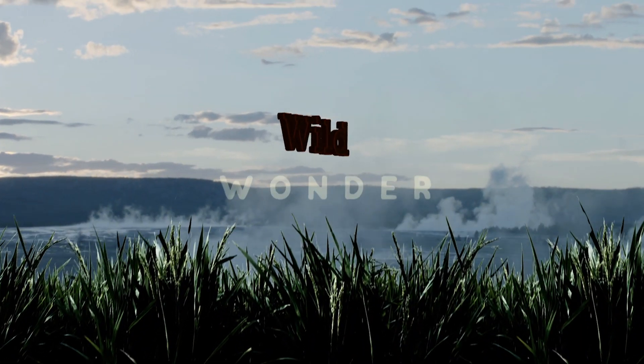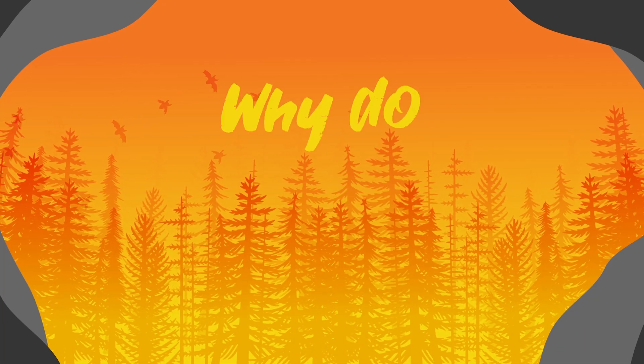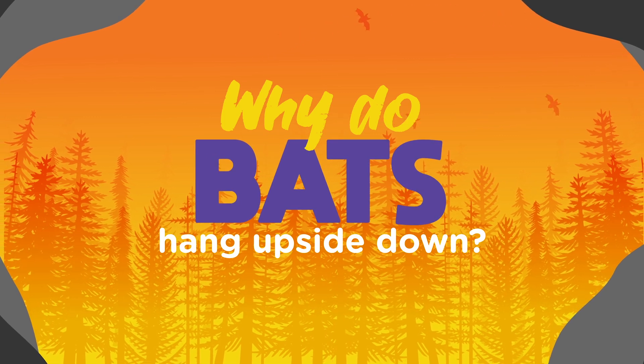Which brings us to today's Wild Wonder. This one comes from James from MD Anderson's Children's Cancer Hospital in Houston. And James would like to know: why do bats hang upside down? An excellent question, James.